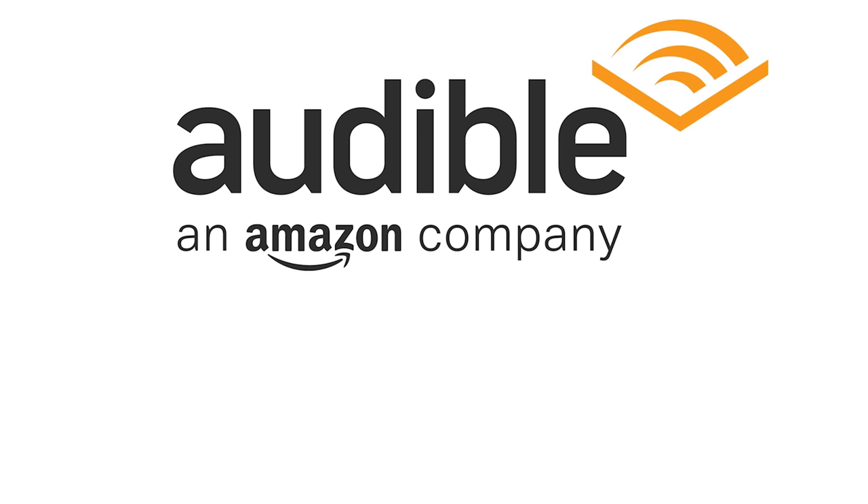Big thanks to Audible for sponsoring today's video. You can learn more at audible.com/badseed. It always makes my job easy when I'm approached by a sponsor and I'm already using and enjoying their product in my day-to-day life, and Audible is definitely one of those.